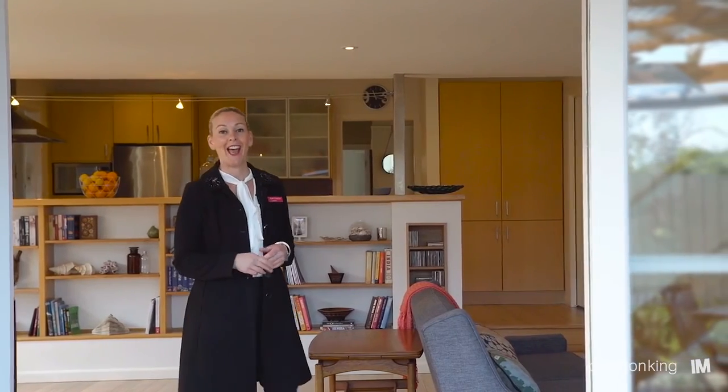Thank you for taking the tour with me. As you can see, properties of this quality don't come up very often. I'm Kylie Charlton of Charlton King Real Estate Agents. I look forward to seeing you at one of our open for inspections.